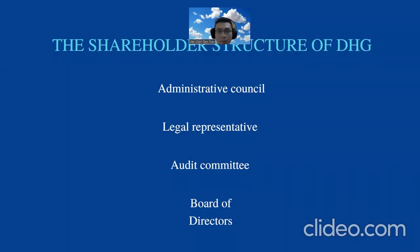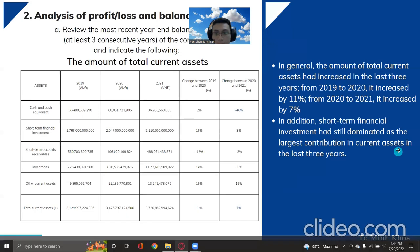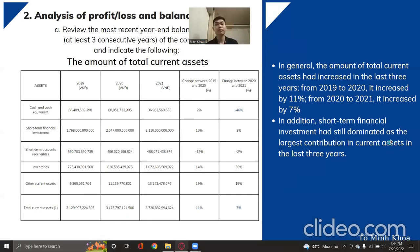Now let's move to the shareholder structure. DHG is included for the next part. Thank you — let's move to the analysis of profits, loss, and balance sheet. We will reveal at least three consecutive years of the company and indicate the following.